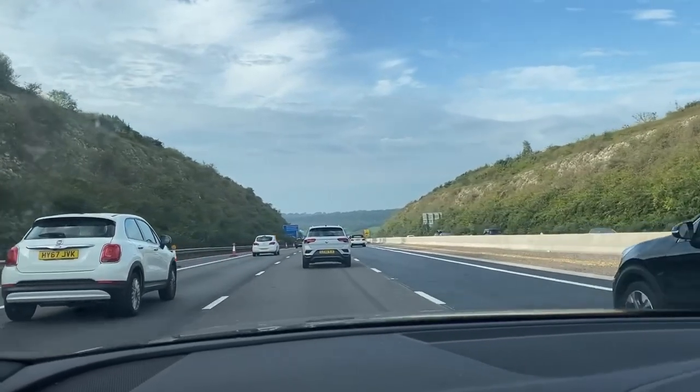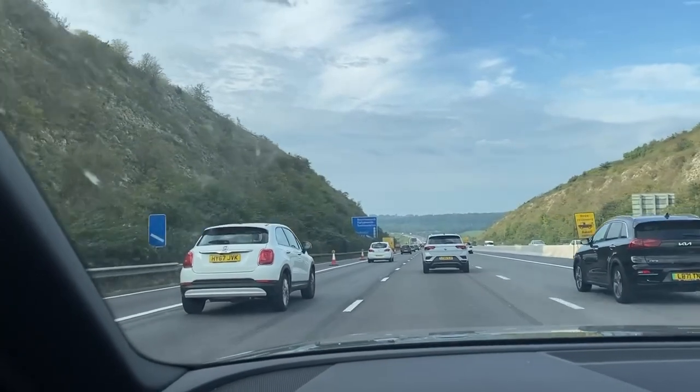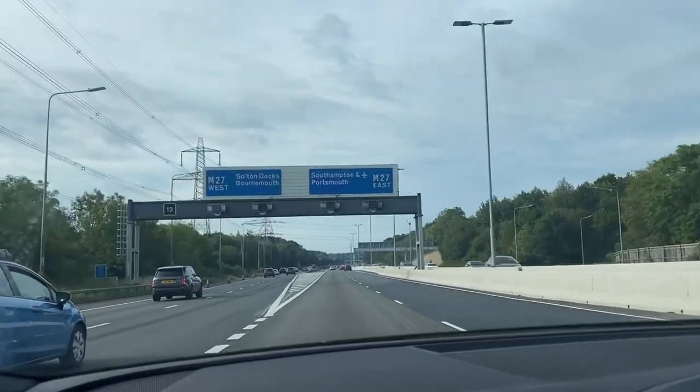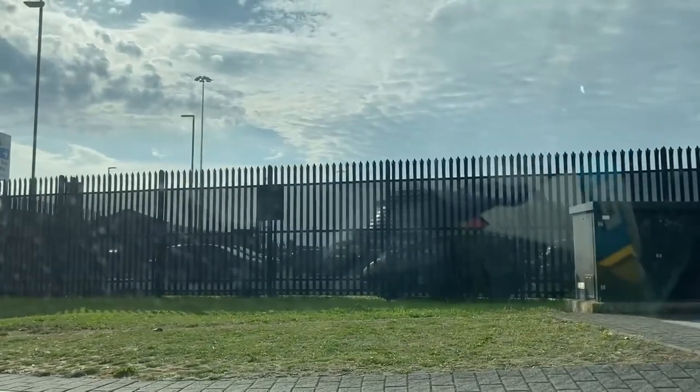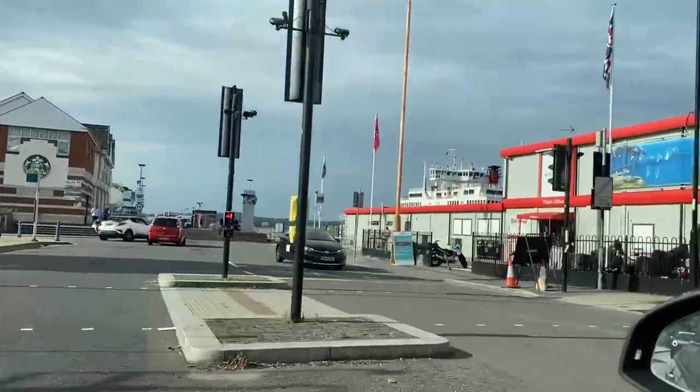Today we're off to Southampton to visit the boat show. I know that this is anathema to many people but I quite like it. I enjoy finding out what's new and I absolutely love looking around boats. So here are the things we liked, some of the things we hated, and quite a lot we're just not sure about.